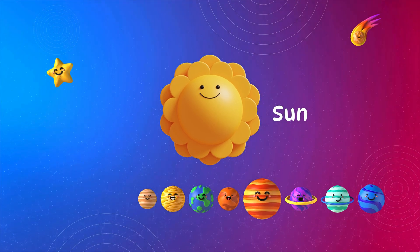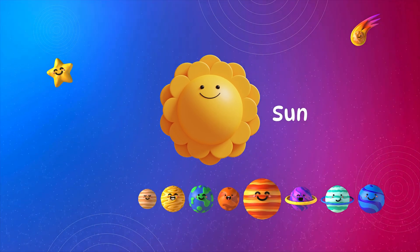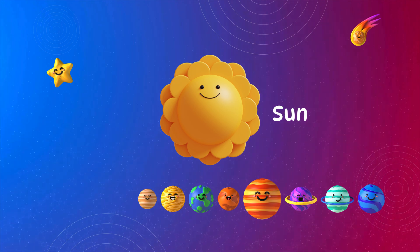Sun. The sun gives us light and heat. It's the boss of the solar system. Everything goes around it. It helps plants grow, gives us day and night, and keeps us warm and alive.